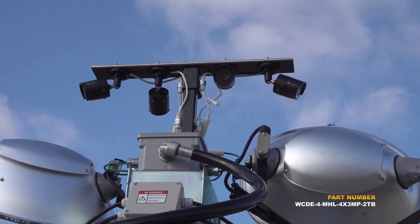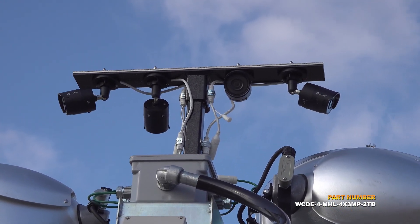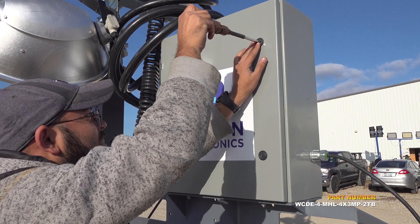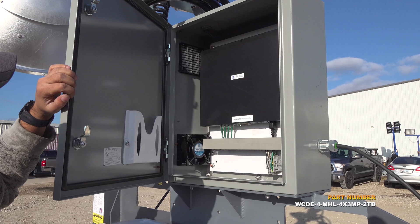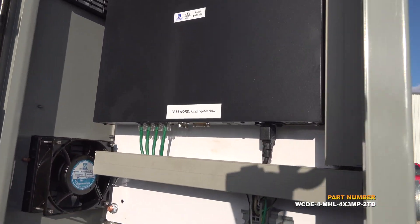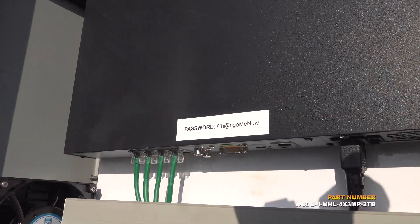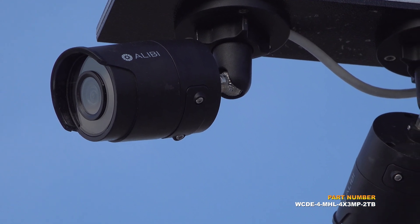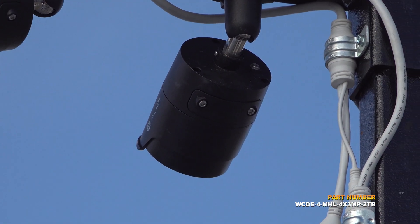This light includes four Power over Ethernet powered IP cameras mounted on the unit, supported by a 2-terabyte NVR at the base of the tower. The NVR is locked inside of a case to prevent tampering or theft. This unit also contains glare shields which prevent light from interfering with the cameras.